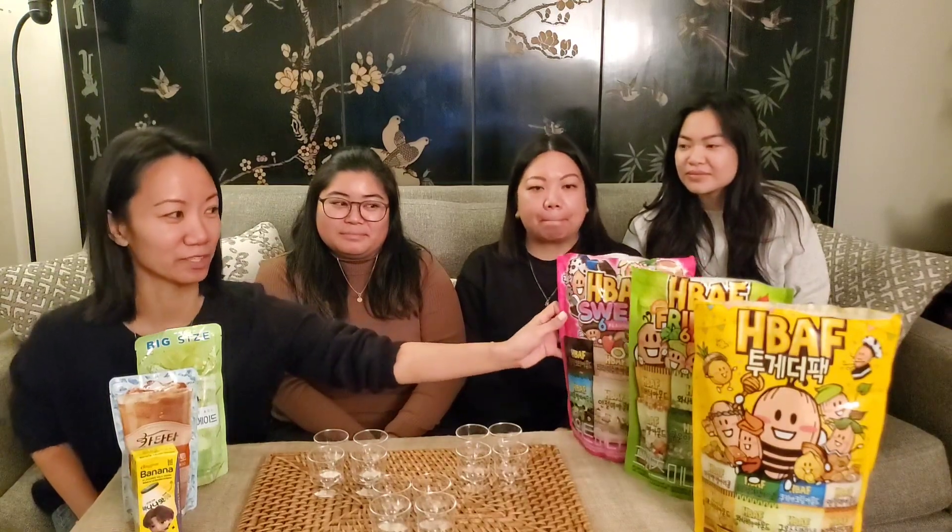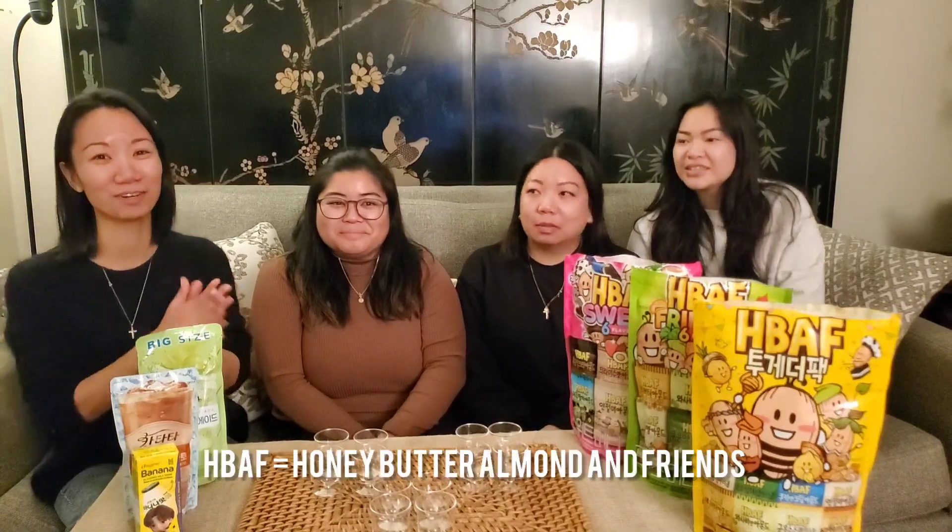So this is one of the really popular snacks. We saw it everywhere. Oh, this was in Myeongdong? Yes, when we went to Myeongdong, they had a number of stores dedicated just to HBAF, which stands for Honey Butter Almond and Friends. So we got the multi-pack so we can try out the different flavors and share our recommendations with you guys.